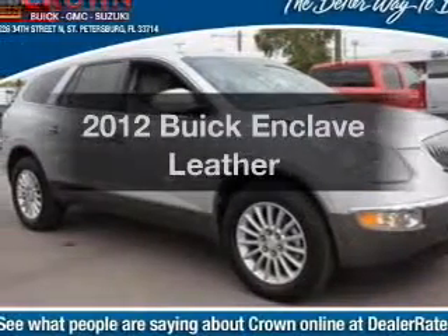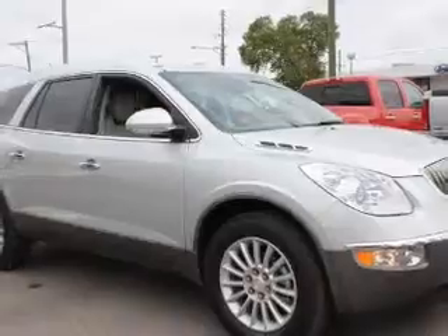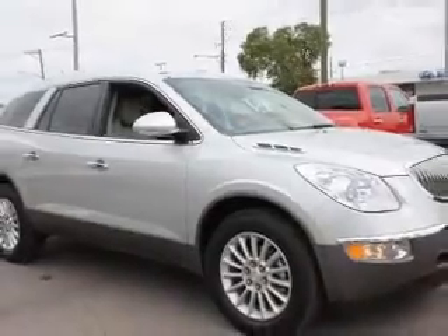Introducing the 2012 Buick Enclave. Travel the roads in style and comfort in this great vehicle with a solid six cylinder engine.